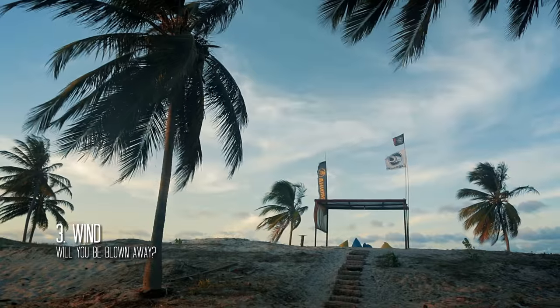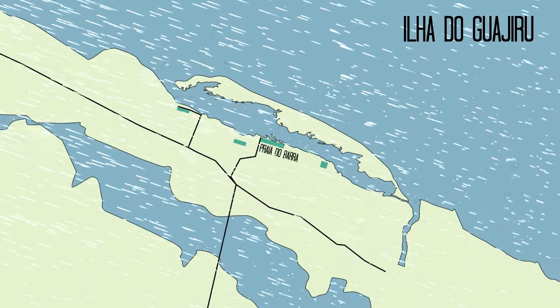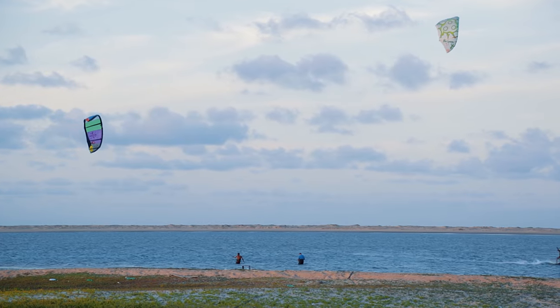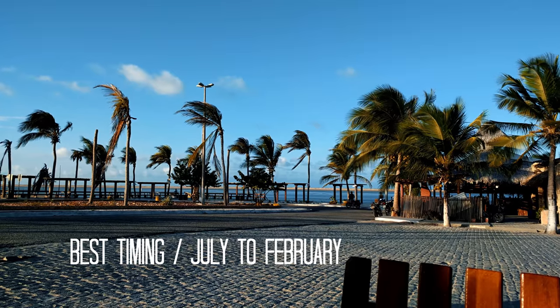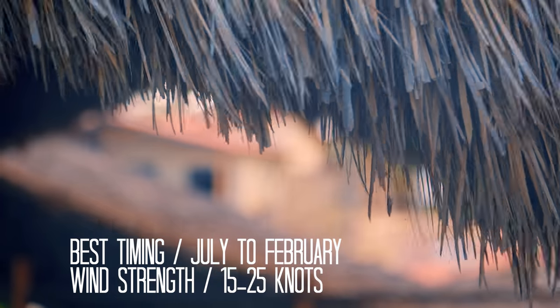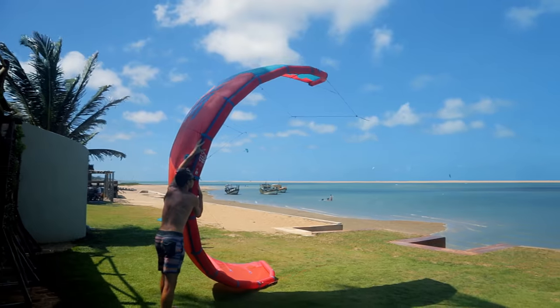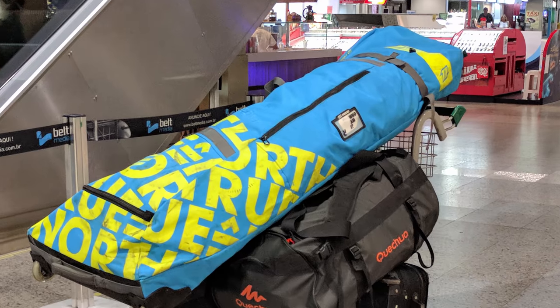Most likely, the key reason you're considering this place is because of its ever-blowing winds. Similarly to the rest of the region, the wind blows from the east, which gives you a perfect side wind on this spot. The winds are strong from July to February, and statistically you'll find the wind blowing between 15 to 25 knots most of the time — absolutely perfect. So make sure you pack all your kites of 11 square meters and below, or just pack all your kites as usual, because you never know when the wind might stop blowing.